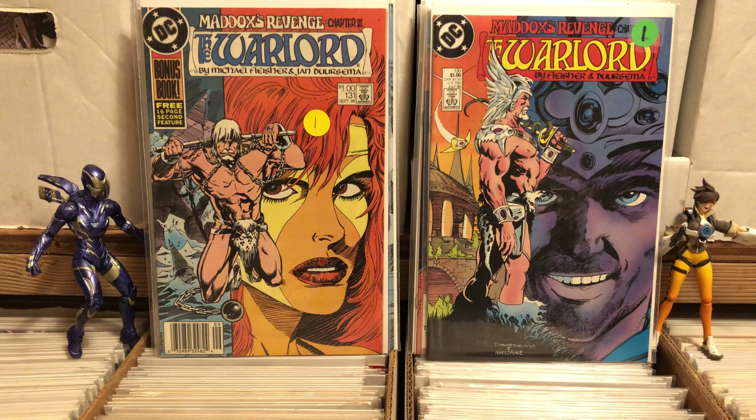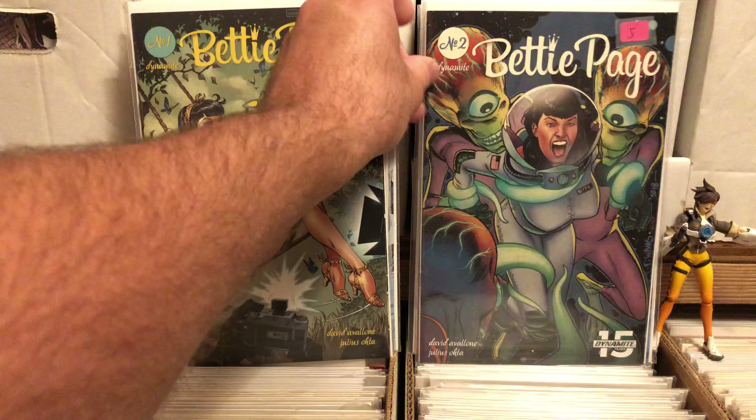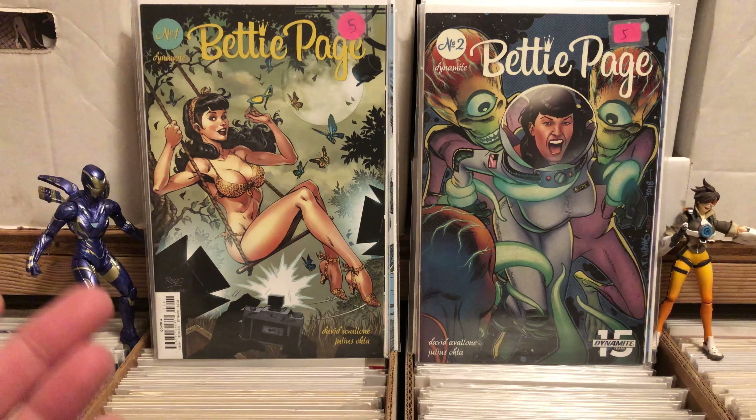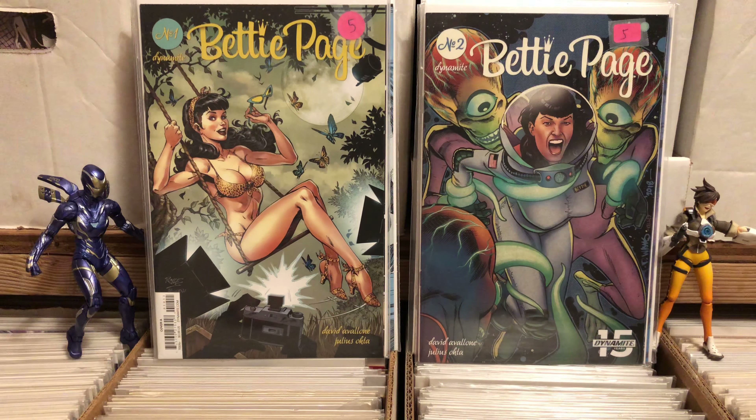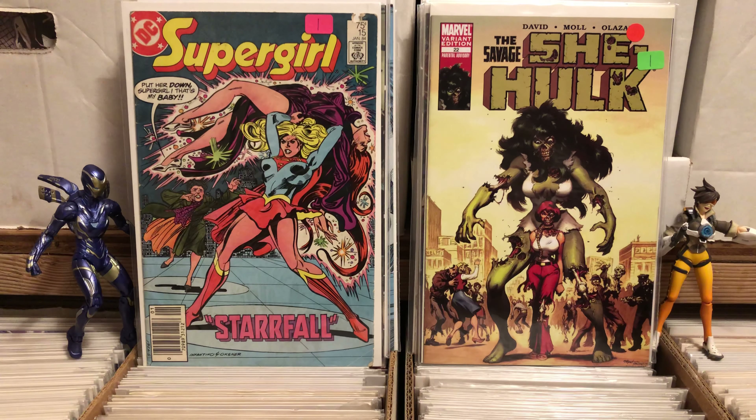I also picked up Betty Page number one and number two from Dynamite. They have a kajillion different covers but these were the most classic looking, so that's what I went with. I also found Supergirl number 15, which looked really great. And Savage She-Hulk number 22 — it's some sort of Marvel variant edition. It's kind of a zombie version of the first appearance of She-Hulk, so I was all about that.